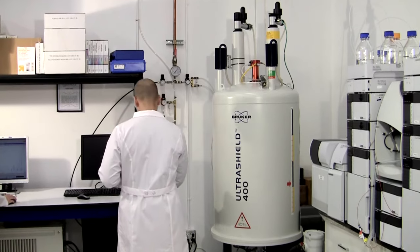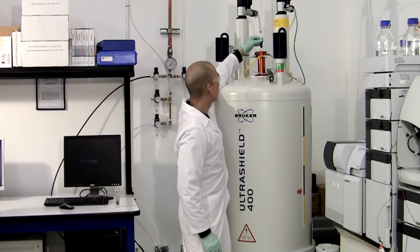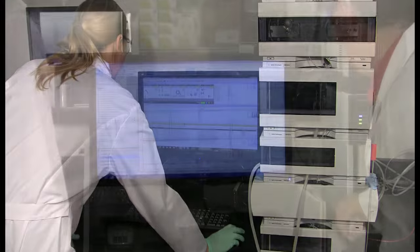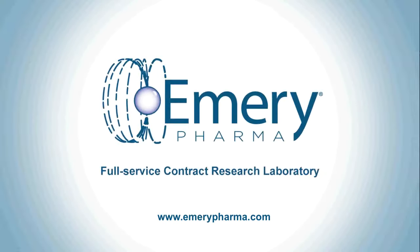At Emory Pharma, we are experts in one- and two-dimensional NMR characterization and structure elucidation. We provide our clients with a fully annotated report and support our results with high-resolution mass spectrometry and elemental analysis. For a detailed description of our NMR techniques and tips on structure elucidation, check out my blog. For more information on how we can help you, please visit us at emorypharma.com.